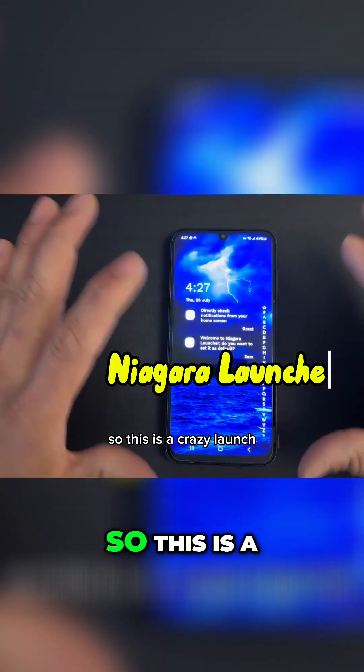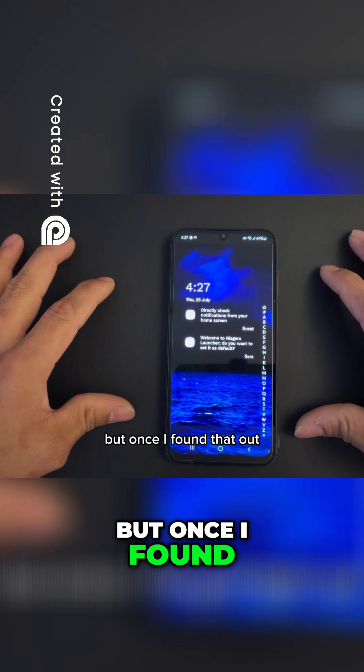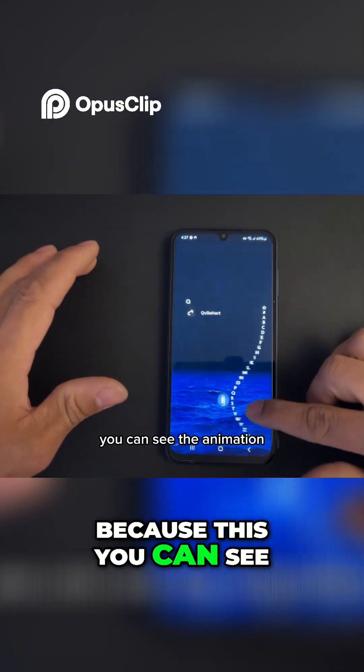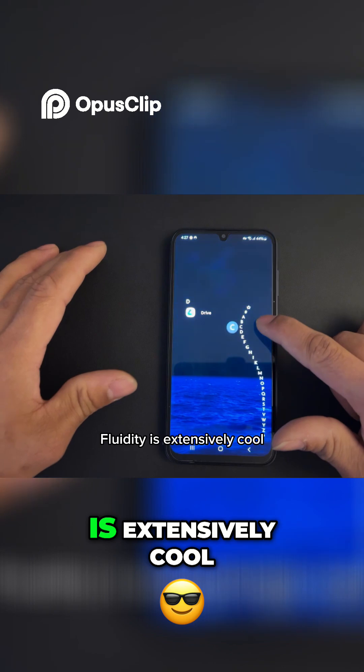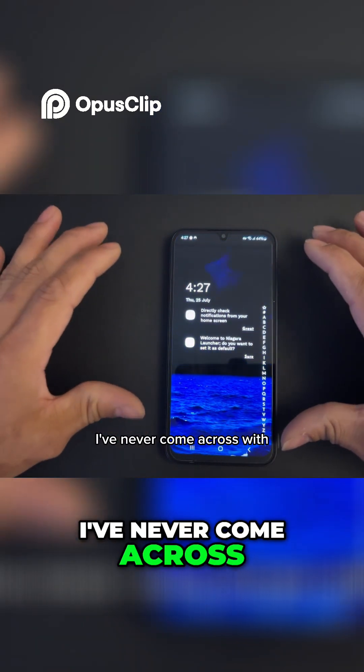Number two is Nigra Launcher — this is a crazy launcher I've never used before. Once I found it out, I could not stop doing a video for you guys, because the animation and fluidity is extensively good. Nigra Launcher is the best launcher I've ever come across.